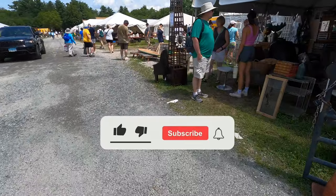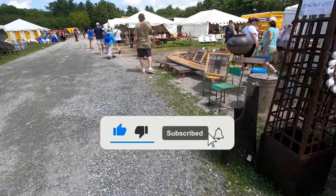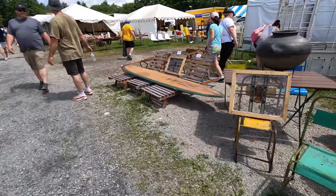And as always, don't forget — if you like this video, please give me a thumbs up, subscribe to my channel, leave a comment, and hit that notification bell. Thanks.